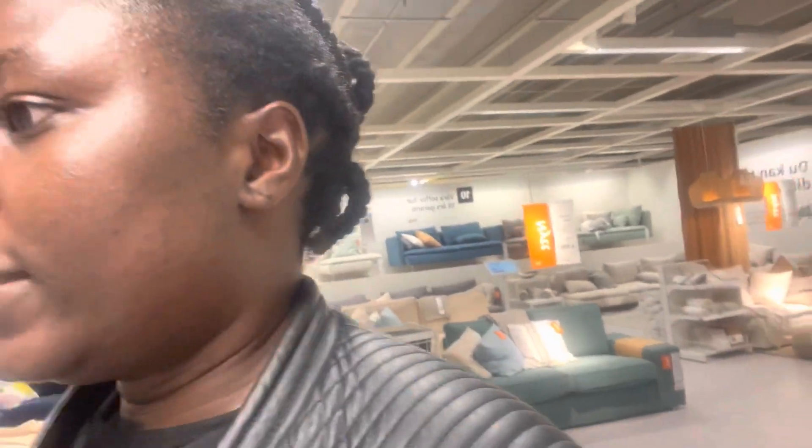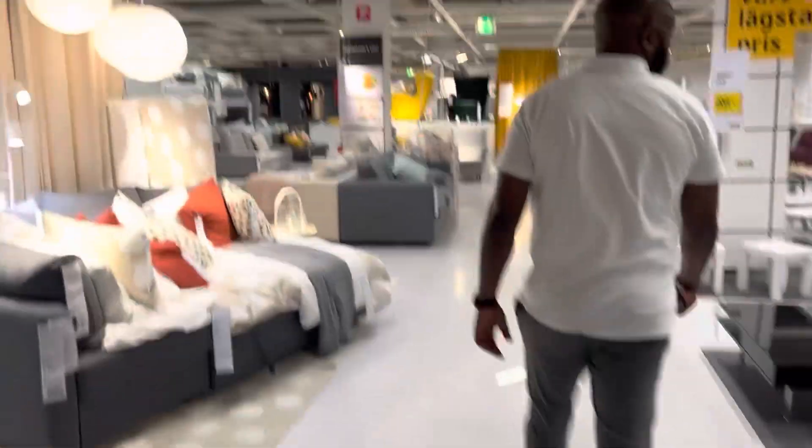Hi guys, so today we came to IKEA to do a selection of beds for the kids, the girls. We decided that the girls cannot sleep in a bunk bed because they are very rough — we don't want someone breaking a leg or head someday. So we decided to go for two single beds. That's why we are here to check the different designs of kids' beds available at IKEA.